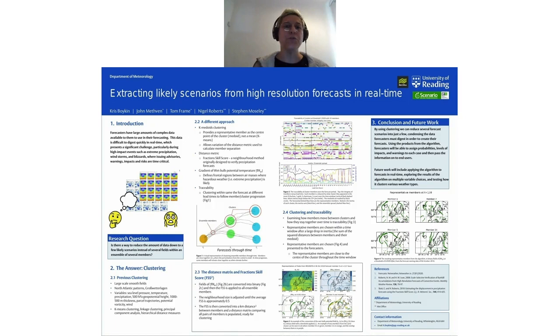Right now, forecasters must go through huge amounts of complex data before they can issue their forecasts. This is a challenge on its own, but during high-impact, time-critical events such as extreme rainfall, high winds, or snowstorms, it becomes a significant challenge. To combat this, I've developed an algorithm that will reduce an ensemble of data — say 18 different members — down to perhaps two to five representations using K-medoids clustering, which provides a member as the center point of the cluster. This avoids problems of K-means, which provides a mean as the center and smooths out significant fine-scale features critically important to a forecast.